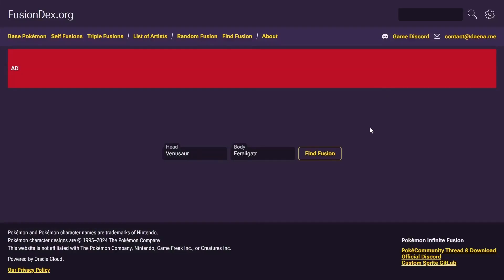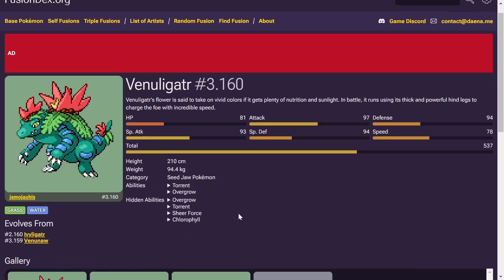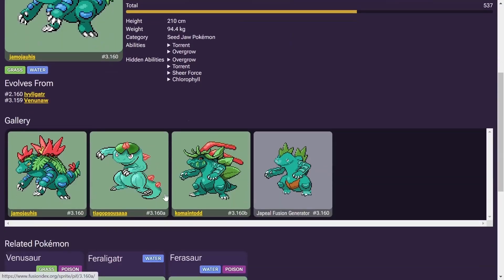Let's take a look at a Venusaur and Feraligatr coming together to make a new fusion. Wow, we got a Grass/Water type right out the gate. Love the colors — incredible stuff. And then the variations, that one looks amazing. Look at that. The shading on that is crazy.